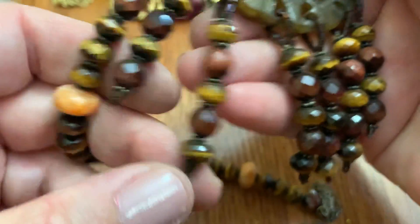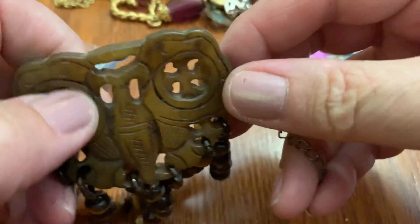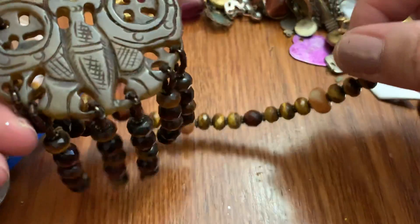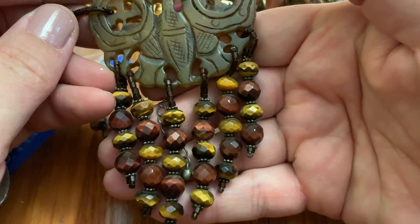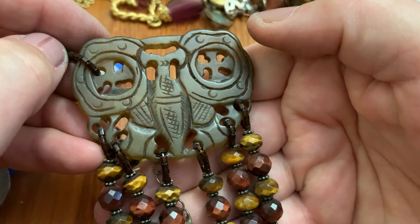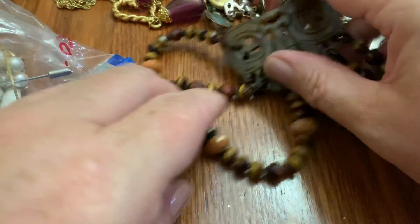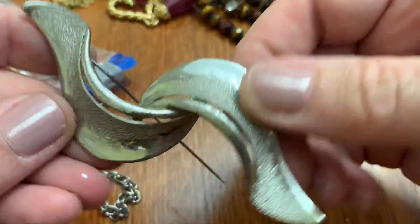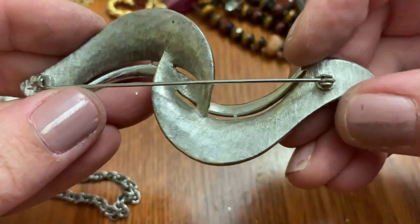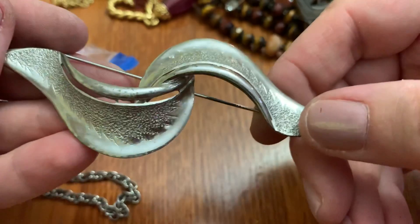I think this is tiger's eye. It's missing the other part. That's interesting. I can't figure out what it is — I'm not good at this sometimes. Big brooch. No name. Reminds me of an eel.